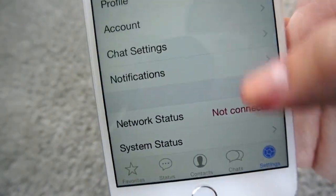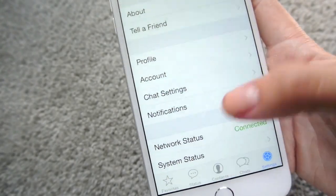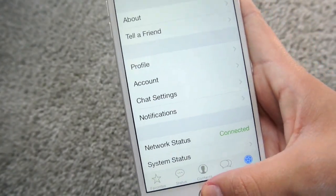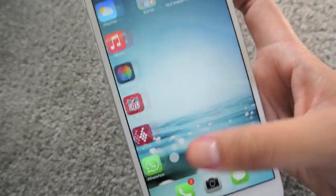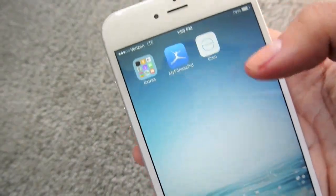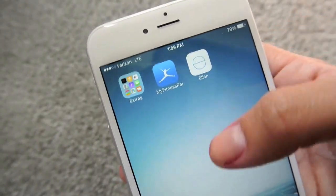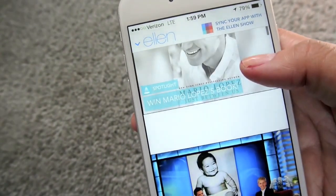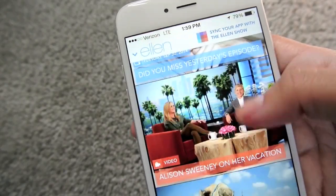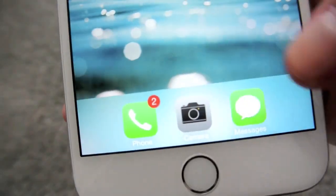I have YouTube, of course. I have WhatsApp — it's just a texting app that you don't have to pay for. It's free, so if you have friends in other countries, they can download this app and you guys can talk for free. And then over here I have MyFitnessPal, which everyone knows what that is. I have my extras folder, which is all the stuff you can't delete that you wish you could. And then I have my Ellen app — I love Ellen. I watch her every day at 4 o'clock if I can. You can sync her app up with the show and see what's going on backstage and see behind-the-scenes videos. Today Mario Lopez is going to be on.